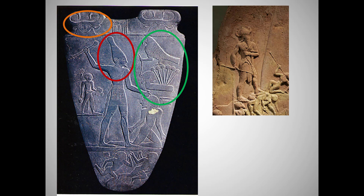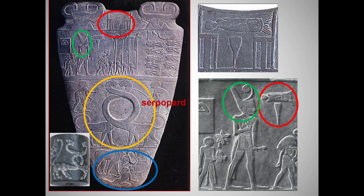What's inside the orange circle? It's probably a goddess, either Bat or Hathor, who is the divine mother of the pharaoh. But some scholars think it may be a bull and a symbol for the pharaoh's strength and virility.